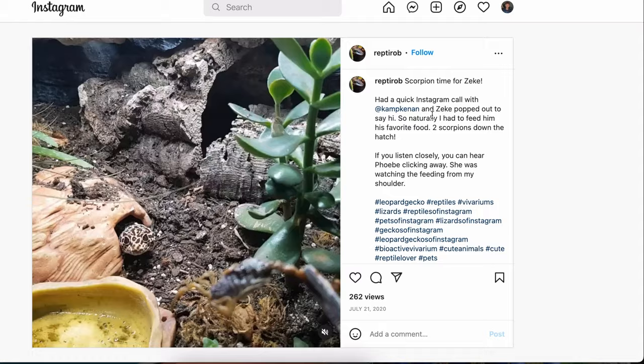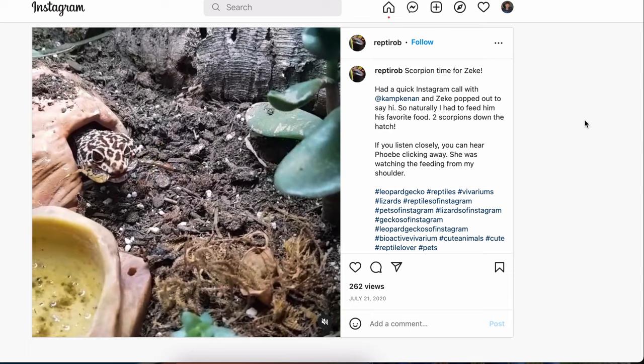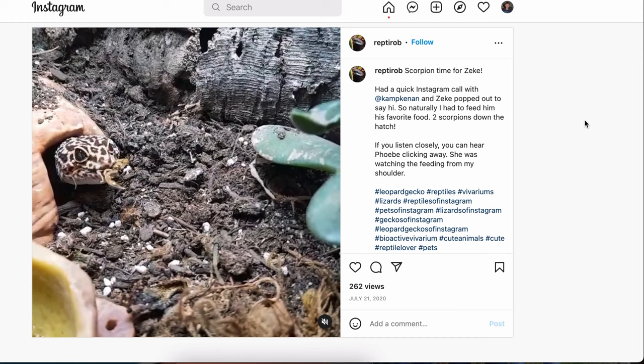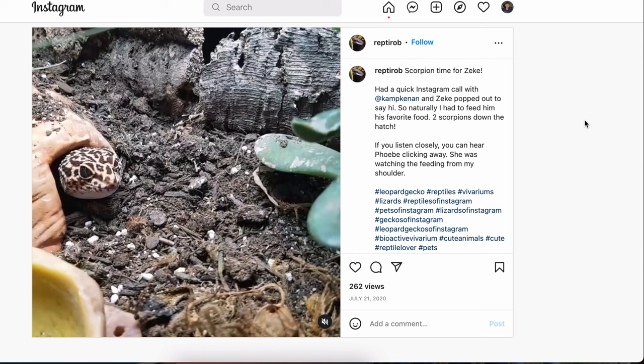Let's look at the Instagram video clip first because that could be really interesting. Oh, that's cool. So it's vacuum sealed — I don't know if it's freeze-dried or what — but there is a company that makes these. In the wild, leopard geckos eat a lot of scorpions and other invertebrates that we wouldn't typically think of as feeder insects, so it's super cool when we see them being fed a variety of prey species in captivity. This is super interesting. And Zeke is a super cute leopard gecko too.